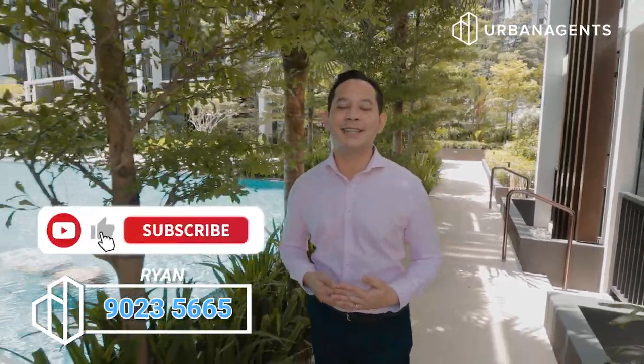And if this sounds like your dream home, call me. I'm Ryan from Urban Agents. If you like this video, kindly click subscribe now. See you at my next exclusive listing.